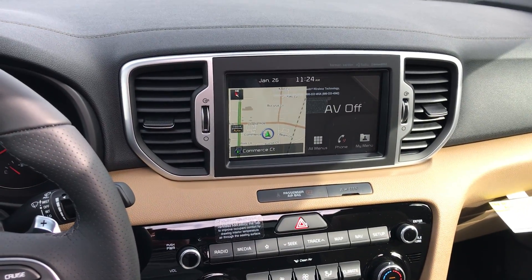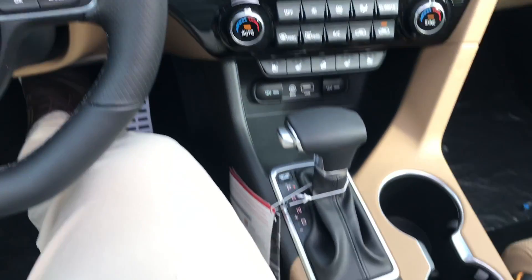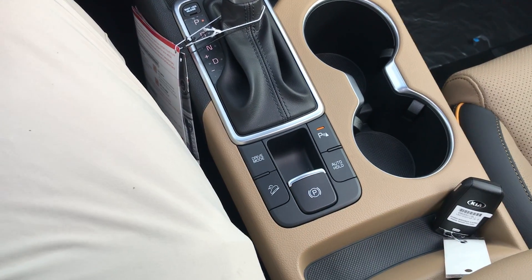Inside you'll see that you have navigation, heated and ventilated seats, a heated steering wheel, an electronic parking brake, and auto hold.